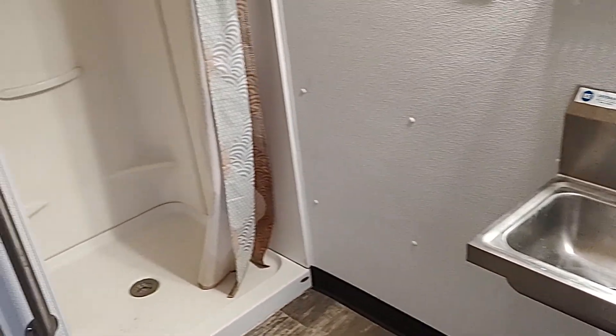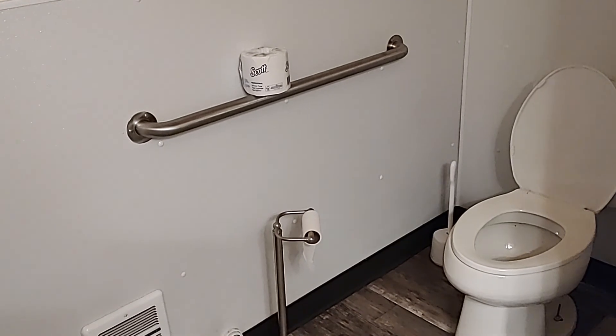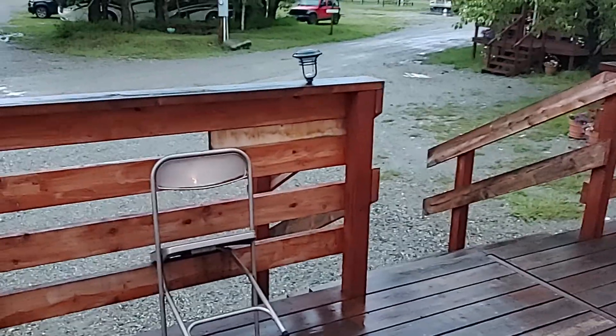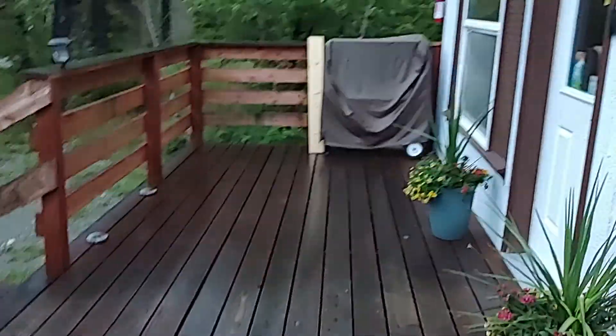It's got a little sink and there's a shower. They look fairly new. These are the ones that are up by the office. We'll go down and I'll show you the other ones in a minute.